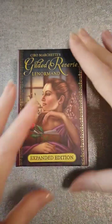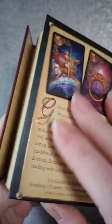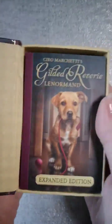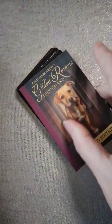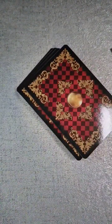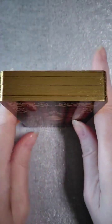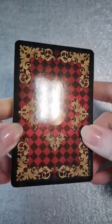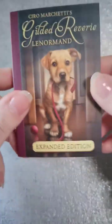So let's go ahead and look at the Gilded Reverie by Ciro Marchetti, expanded edition. It comes in a very nice box — all I've done is take off the shrink wrap, and the cards were shrink wrapped as well, so I took that off. The box is very nice, the backs of the cards are gorgeous, and they have gold gilding. There's also a book included.